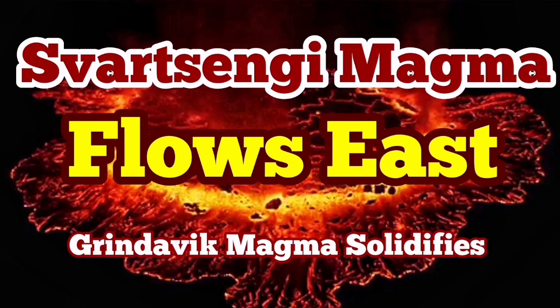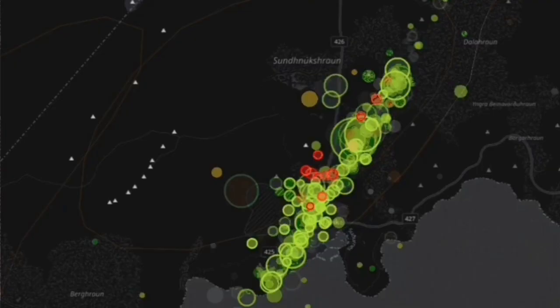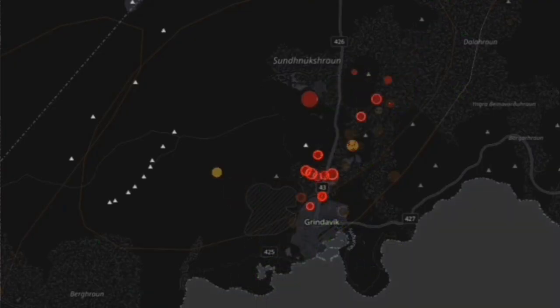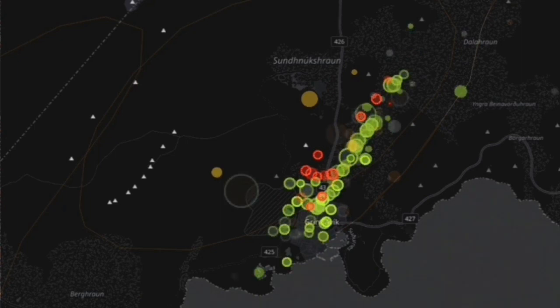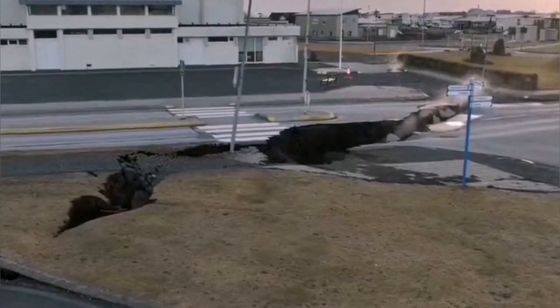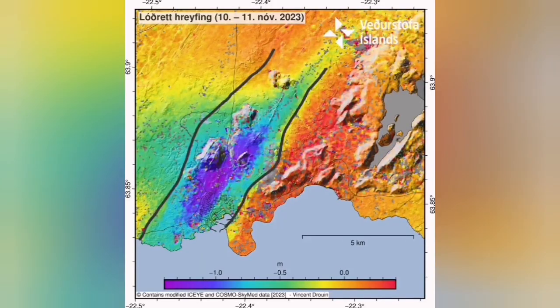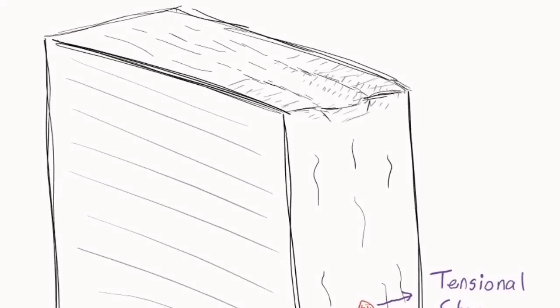The events of the past few weeks on the Reykjanes Peninsula of Iceland were breathtaking. We had a swarm of earthquakes, 15 kilometers long. It created a lot of havoc and damage to the town of Grindavík. The town was evacuated — the eastern part rising, the western part sinking, and a graben was forming in the middle.